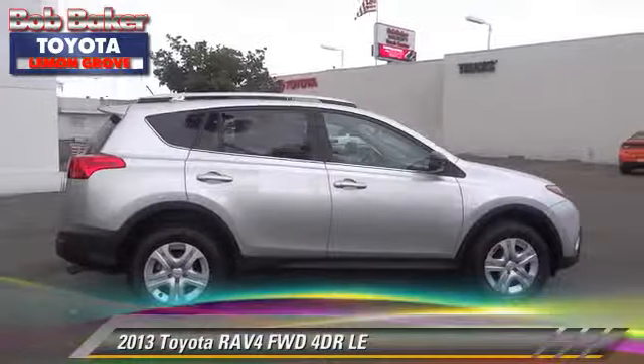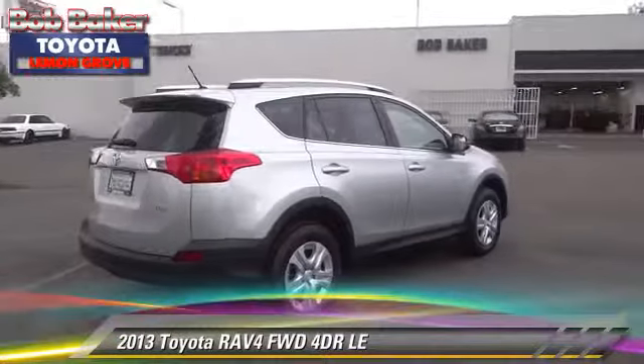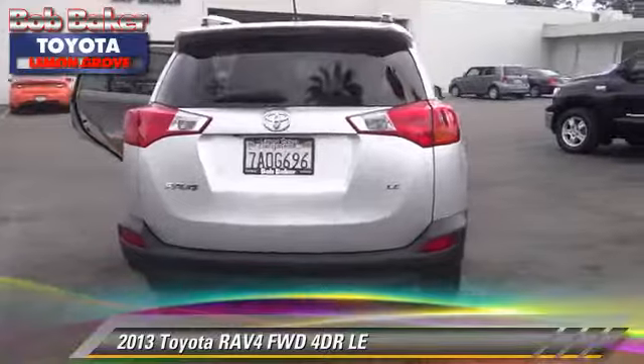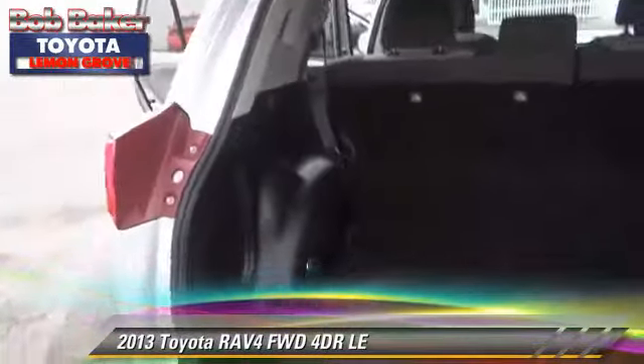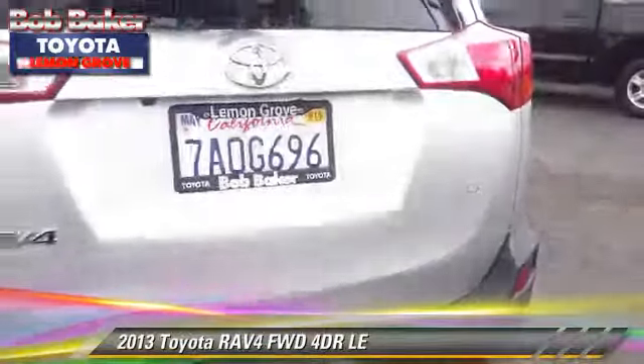The 2013 Toyota RAV4 with an automatic transmission. This vehicle has fewer than 30,000 miles on the odometer and is well equipped. It features alloy wheels, tilt wheel, and all-wheel drive. Safety features include dual front airbags, traction control, and stability control.